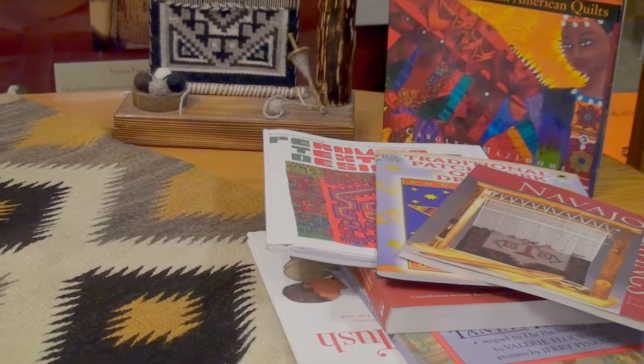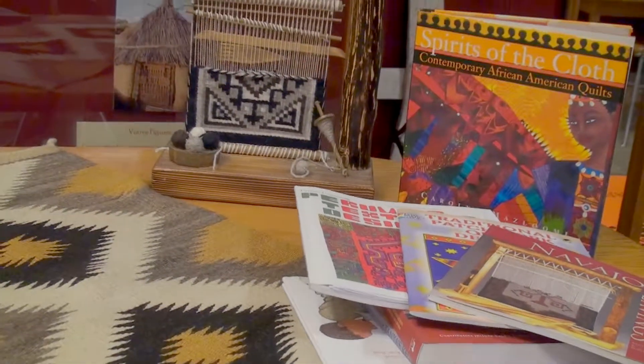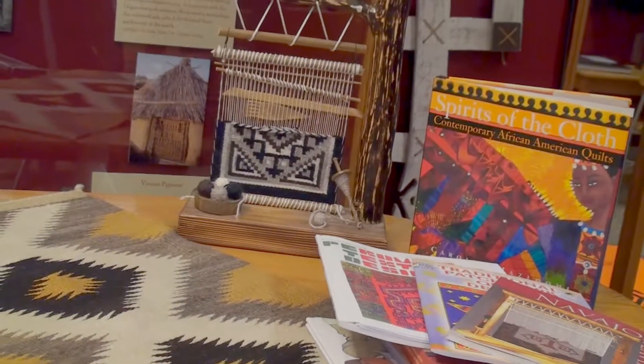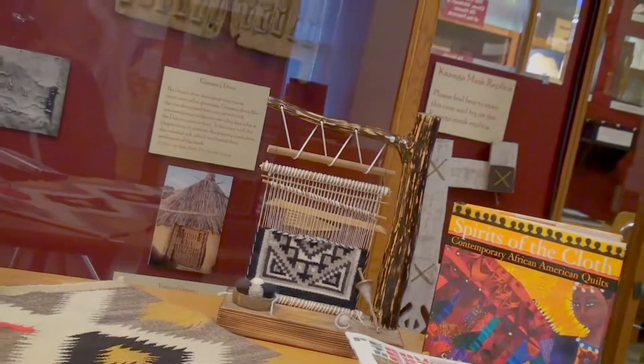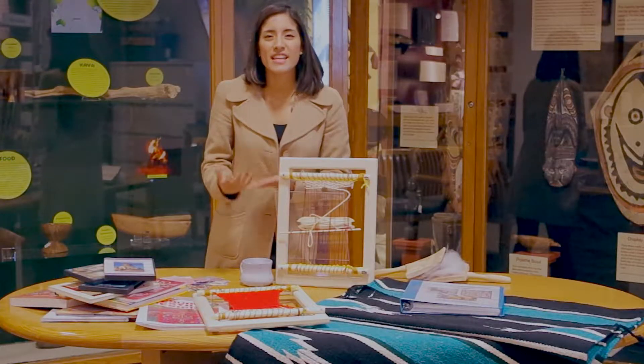Our teaching trunks are available for free checkout through our museum. They're available for any community member, parent, or teacher. Please feel free to visit our museum, and thank you for watching.